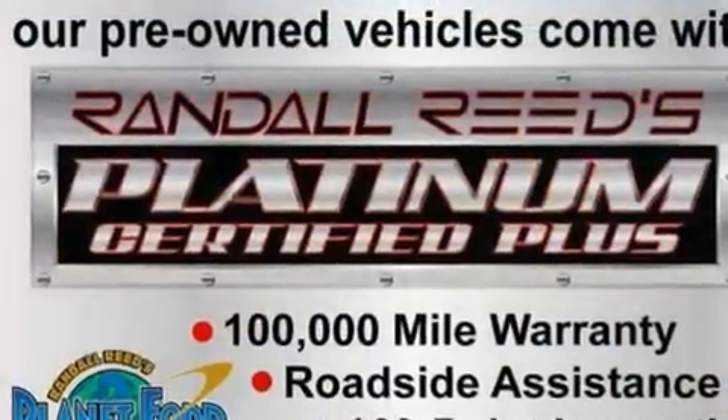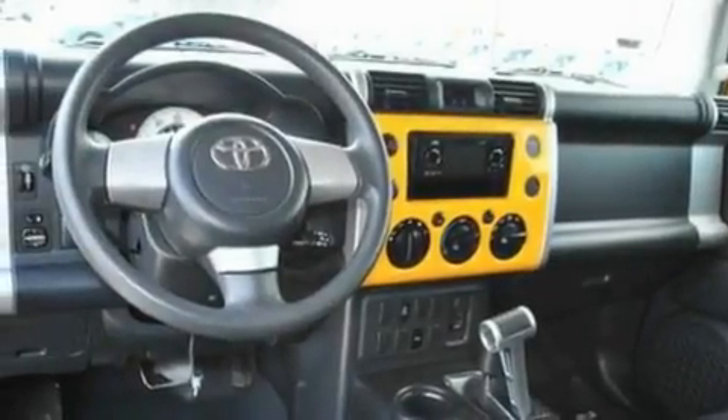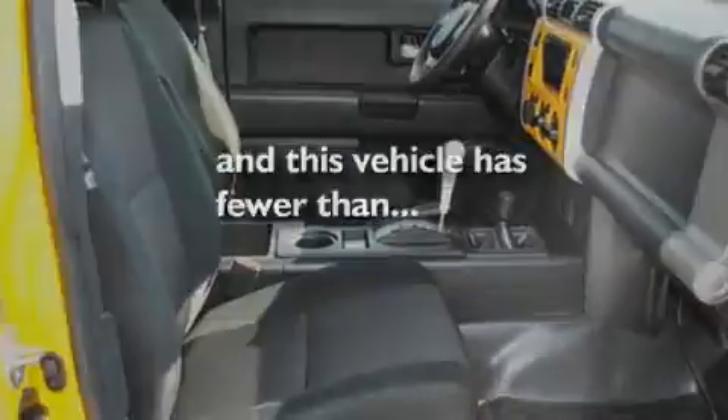Its top features and packages include cruise control, a rear window defroster, a six-speaker audio system, a CD player, a double wishbone independent front suspension, automatic locking wheel hubs, 17-inch wheels, a low-tire pressure indicator, nerf bars, and this vehicle has fewer than 46,000 miles on the odometer.